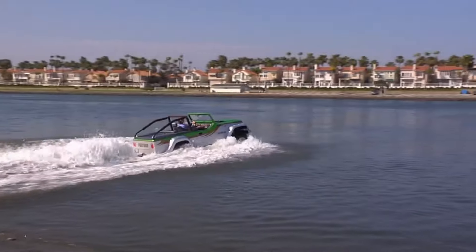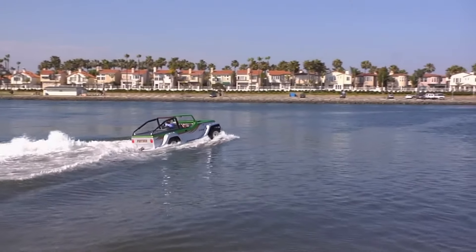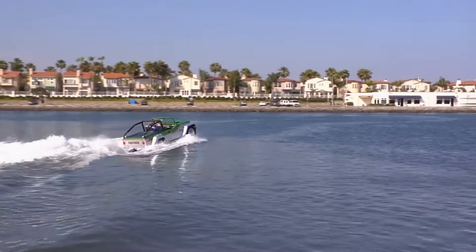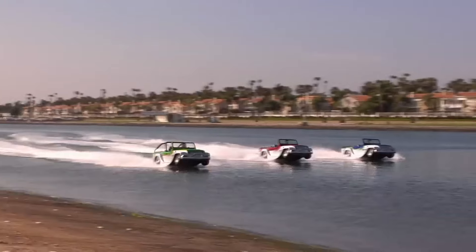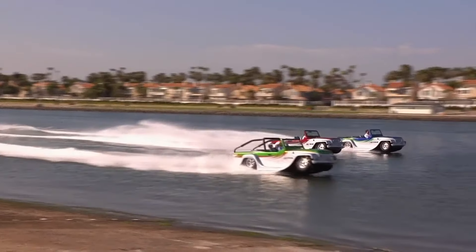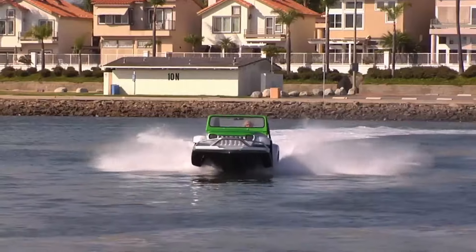Registration requirements can differ by state, but in most places in the U.S. the Panther needs to be registered as both a car and a boat. Priced at over one hundred thousand dollars, this is the ultimate car-sport experience.